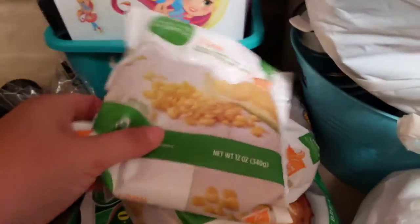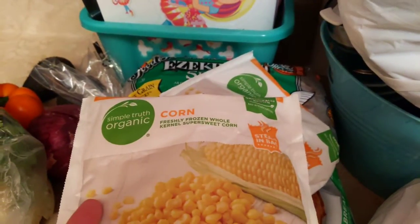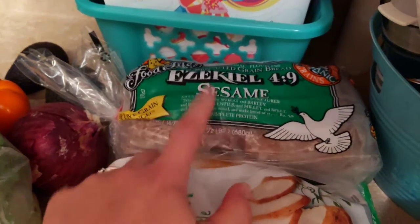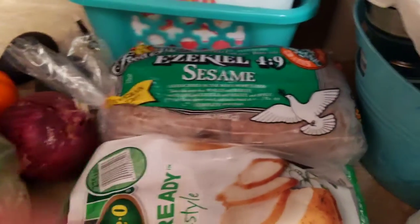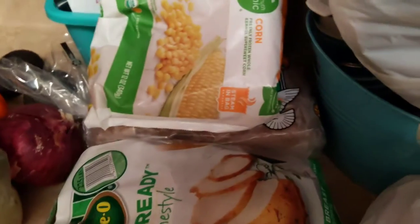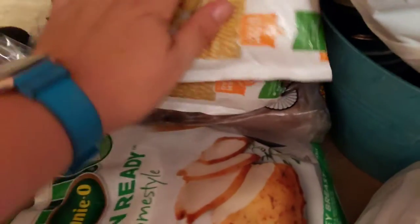I picked up two bags of this Simple Truth Organic Corn. Another loaf of the Ezekiel 4-9 Sesame Bread — this stuff is really, really good. Especially with it being frozen, I figured I'd go ahead and pick up another one while it was still on sale, and just have it in the freezer.